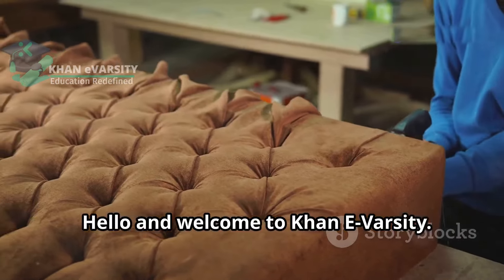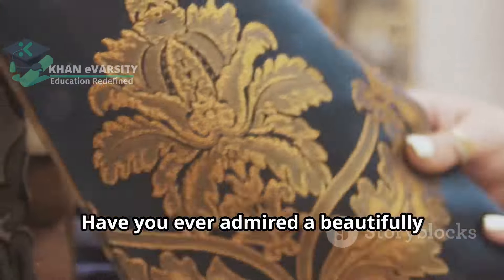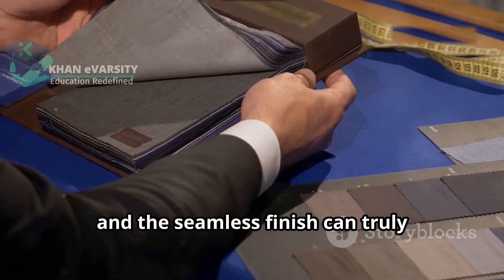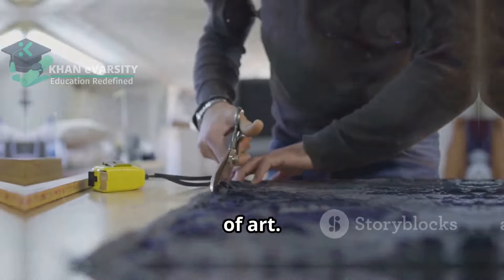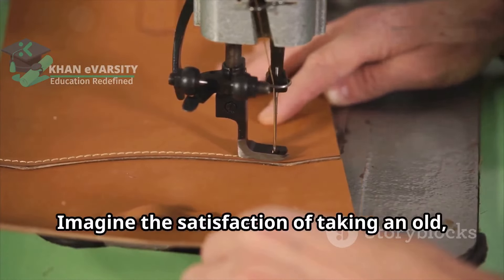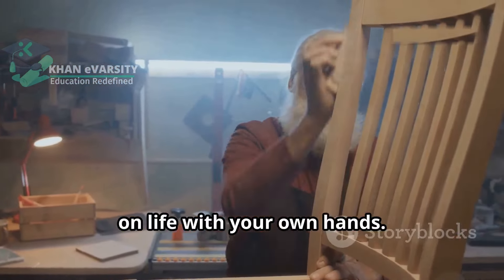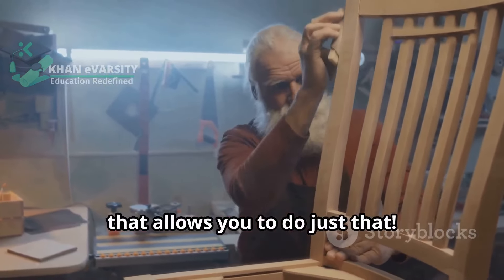Hello and welcome to Carney Varsity. This is why you need basic upholstery skills. Have you ever admired a beautifully upholstered chair or sofa? The intricate details, the perfect fabric and the seamless finish can truly transform a piece of furniture into a work of art. Imagine the satisfaction of taking an old, worn out chair and giving it a new lease on life with your own hands. Basic upholstery is a rewarding skill that allows you to do just that.